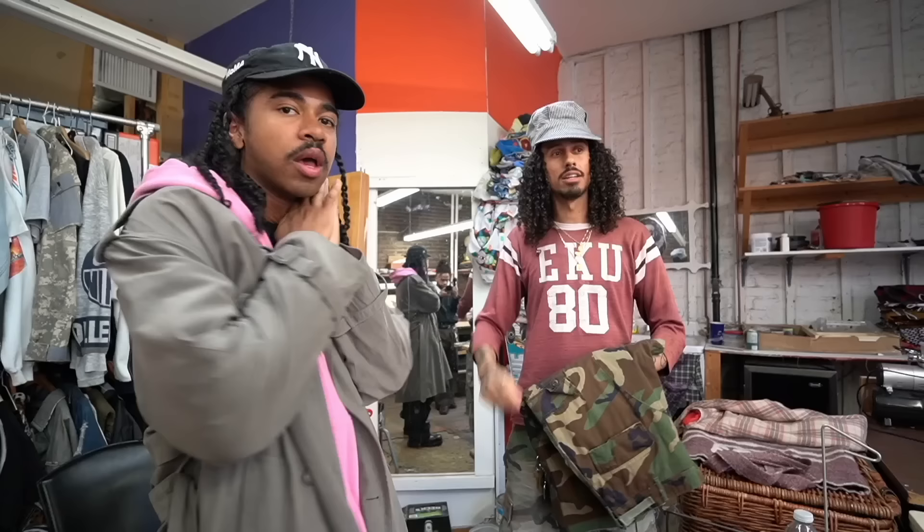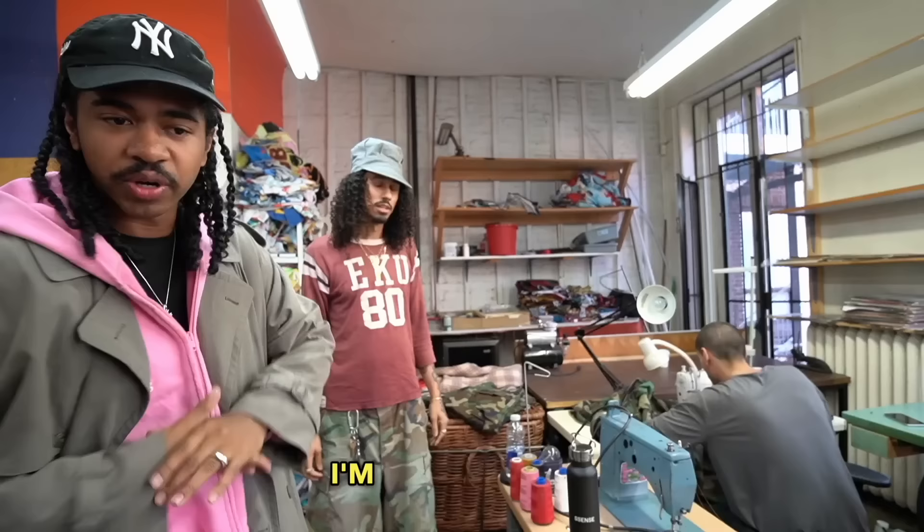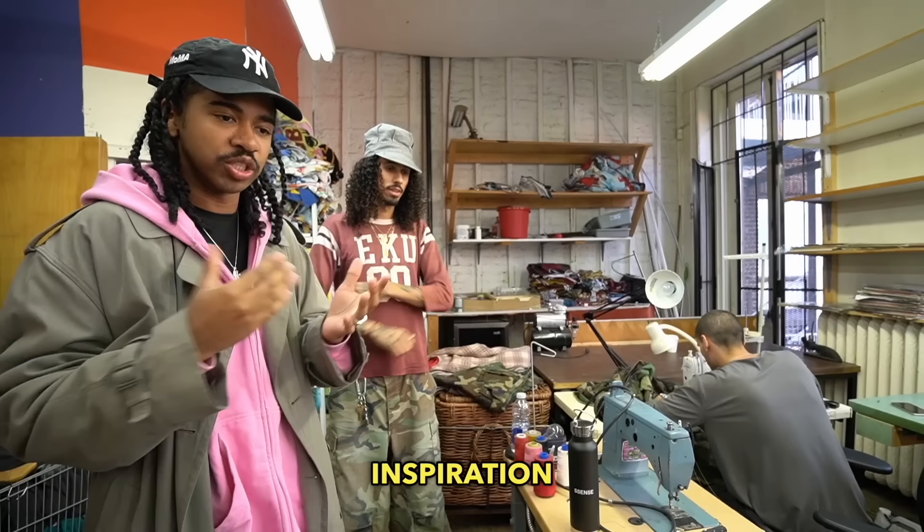So here we are with the designer and the partner, as you would say. I'm going to crack into a bit of the design and inspiration behind the brand. So we're going to let my boy take it away real quick.